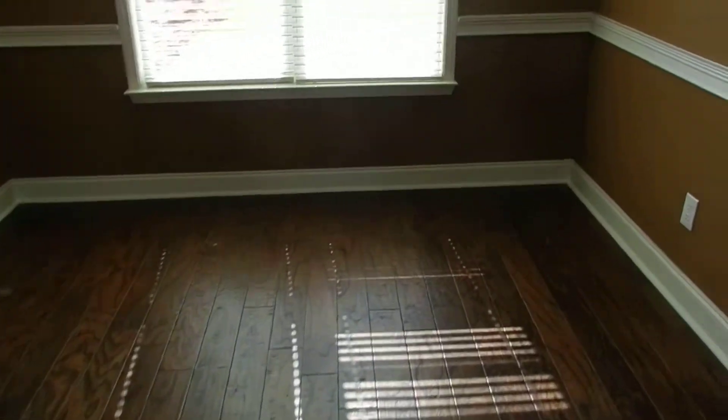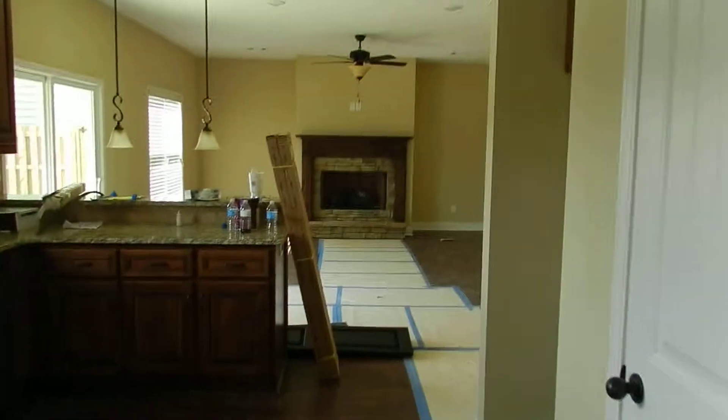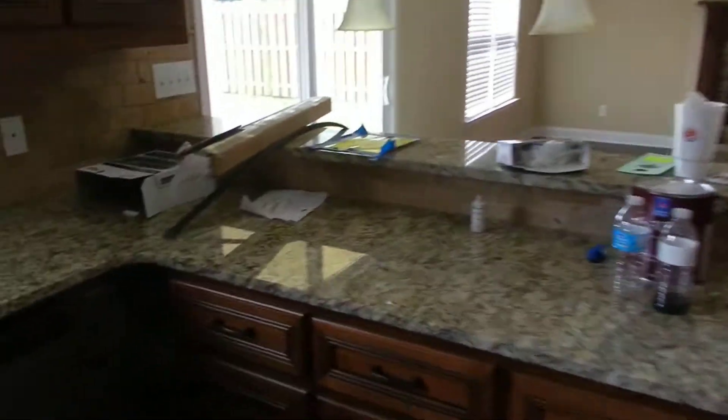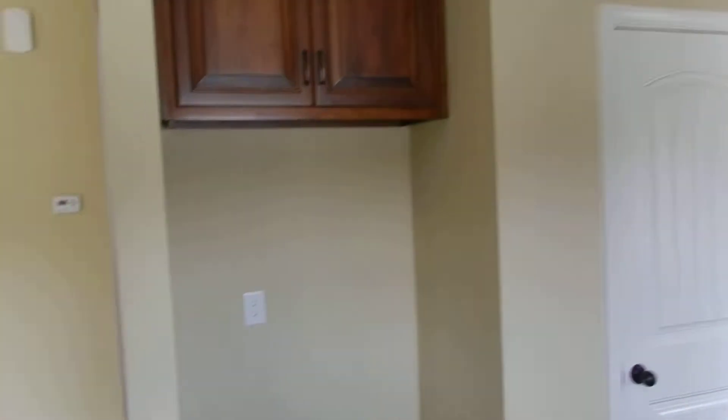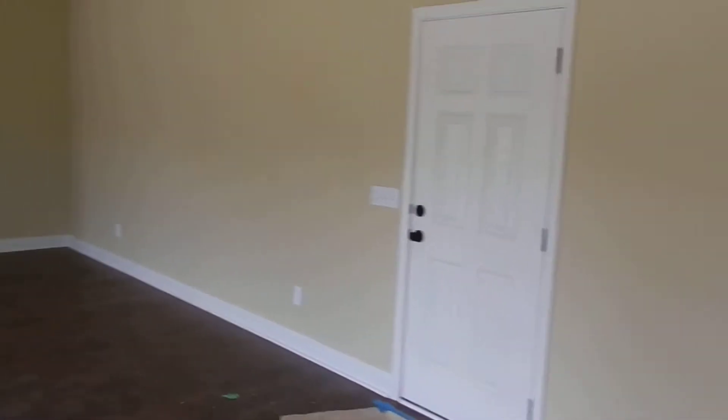The dining room is next to it, and there's another arch coming into the kitchen. Granite and all that good stuff, and then into the living room.